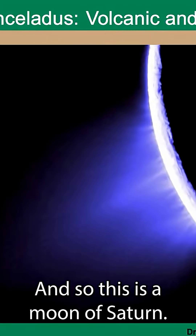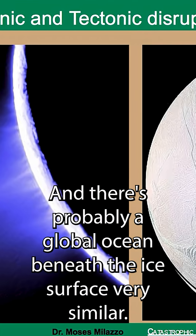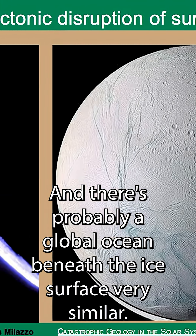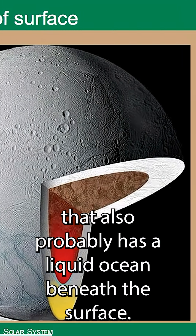Let's move out to Saturn. Enceladus is a moon of Saturn and it is volcanically and tectonically active, and there's probably a global ocean beneath the ice surface. Very similar — most people are familiar with Europa, Jupiter's moon, that also probably has a liquid ocean beneath the ice surface.